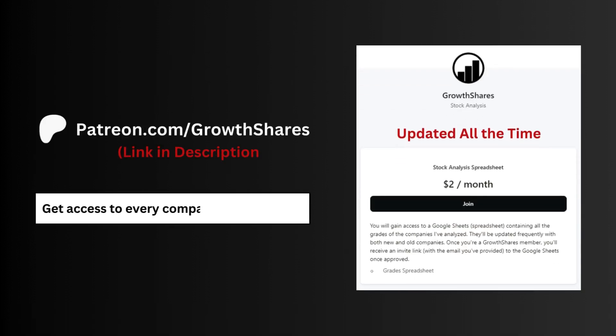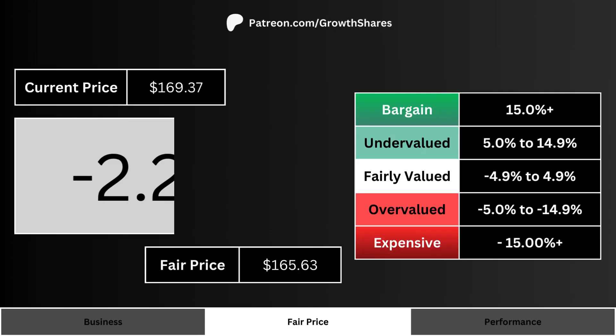Before we get to that fair price, join my Patreon — you'll get access to every company I've analyzed, and it's updated all the time. Go to patreon.com/growthshares or click on the link in the description.